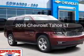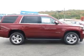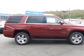This is a new 2016 Chevrolet Tahoe. It's powered by a rear-wheel drive engine and an automatic transmission.